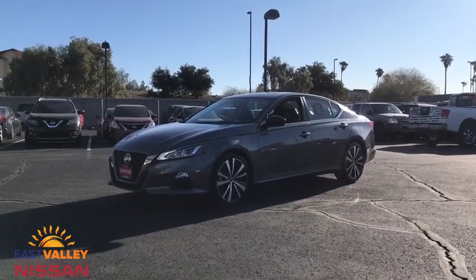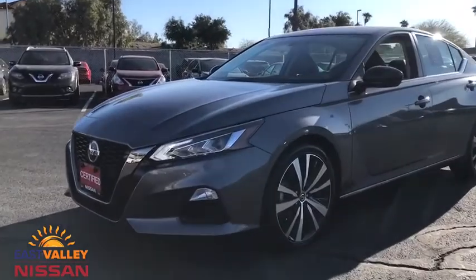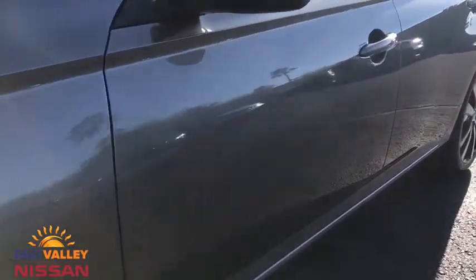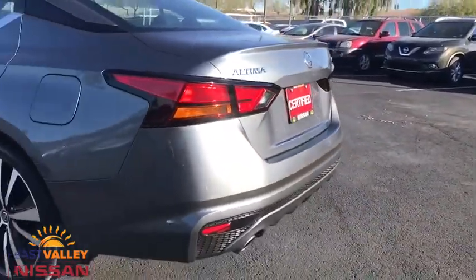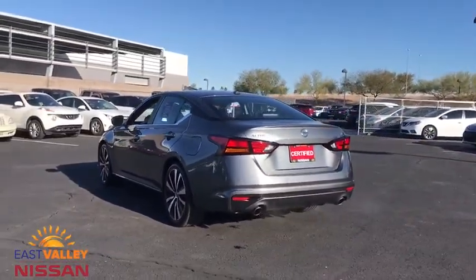Stop by and take a look at the 2019 Nissan Altima. The Nissan Altima offers advanced features to make life easier, and most of the features come standard. Combined with a powerful engine, six standard airbags, and over 5,000 quality and performance tests, you'll see the Nissan Altima is made to drive and built to last.